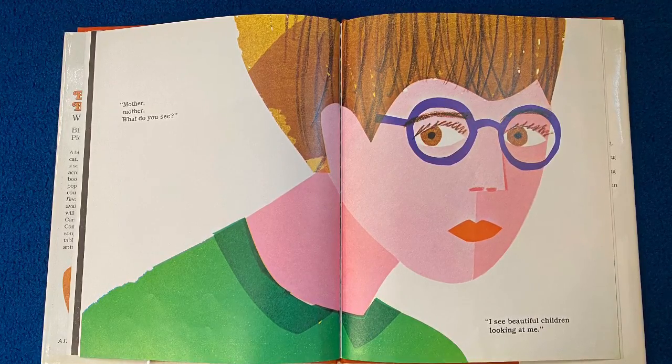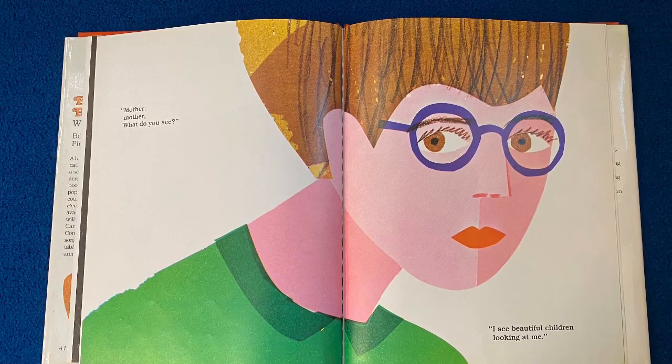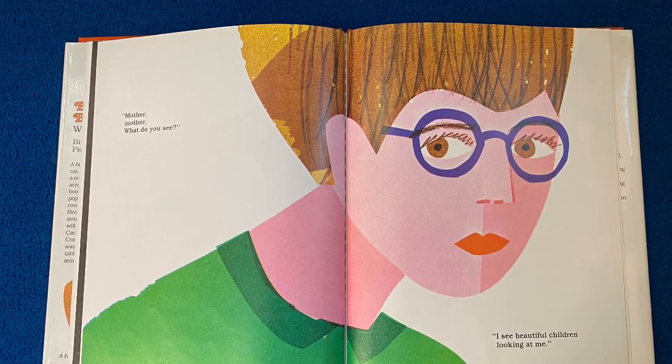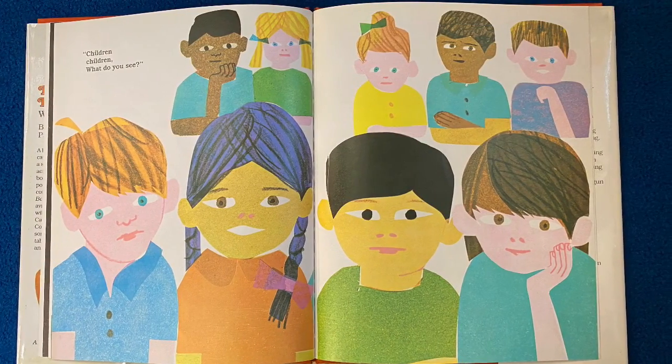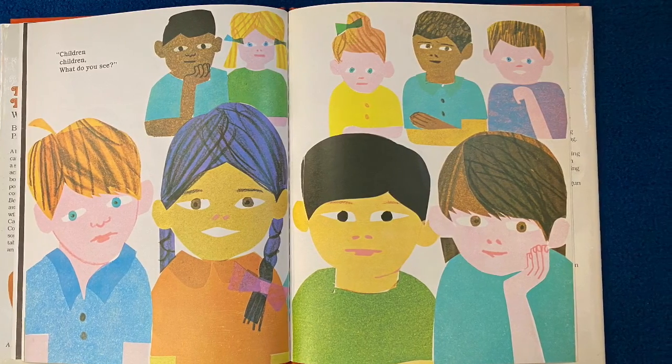But you know what? Some books say teacher, so you can choose teacher or mother. Mother, mother, what do you see? I see beautiful children looking at me. Children, children, what do you see?